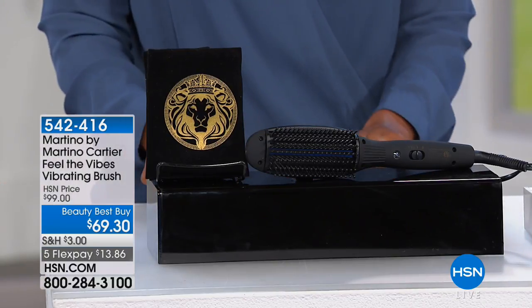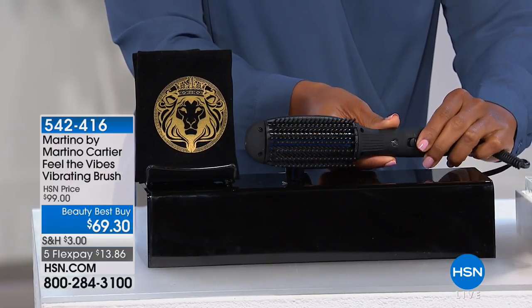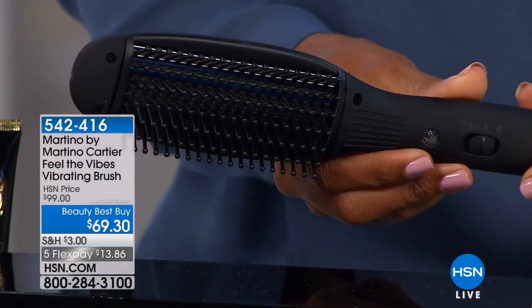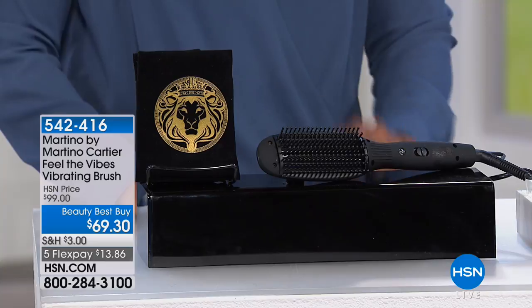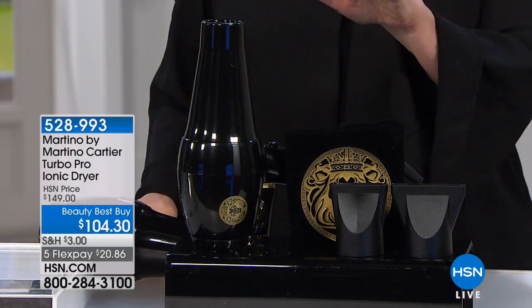We also have the Martino Cartier Feel the Vibes vibrating brush — it dries, curls, and texturizes. It features infrared heating technology that preserves natural moisture and doesn't dry your hair out. It untangles hard-to-comb hair, and the vibrating massage gives a comfortable scalp massage. Originally nearly $100, it's now on clearance at $69.30, but we only have 23 left.